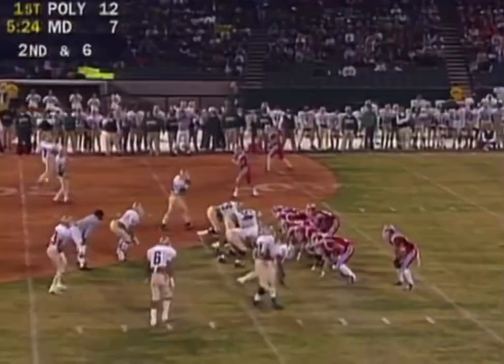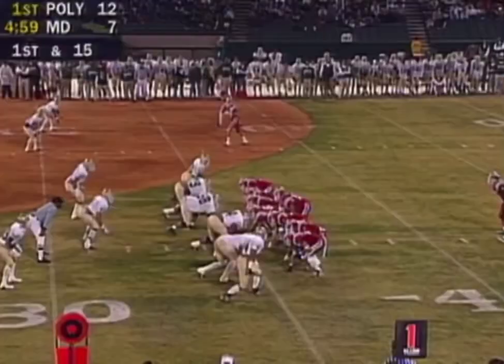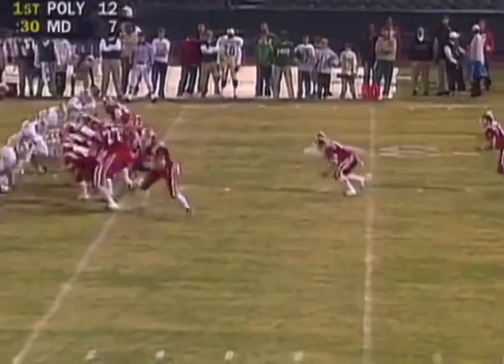Lukash, the quick snap, back to Grudegood. The fake to Grudegood — they're going to set up that screen again. Back to Grudegood, short game. First down for the Monarchs.